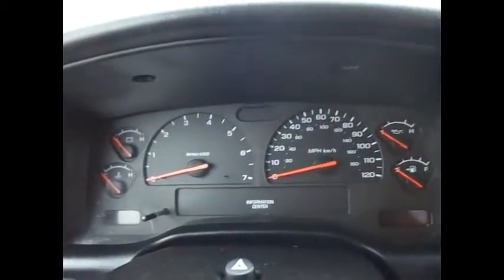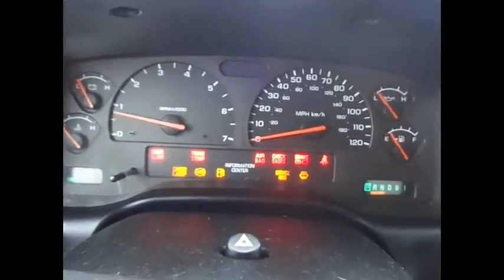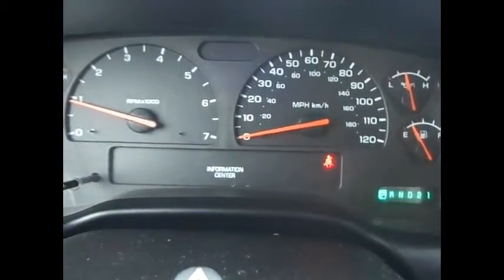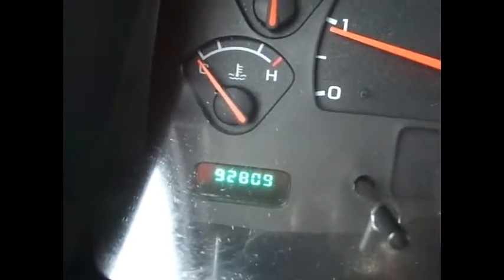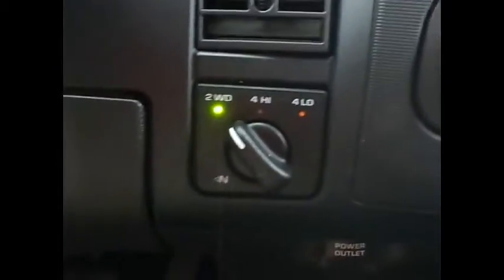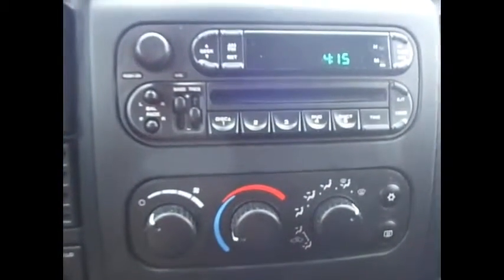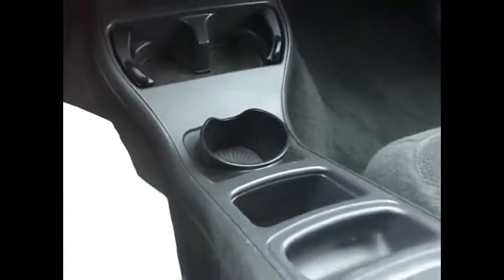We have the headlights with the fog lights. Let's go ahead and start her up. All the lights check out just fine. It's got 92,809 miles on it. There's your four-wheel shift — four two-wheel, four-wheel. And of course the temperature knobs, CD player, plenty of cup holders down below, little storage compartments down in here, and a power outlet down there.